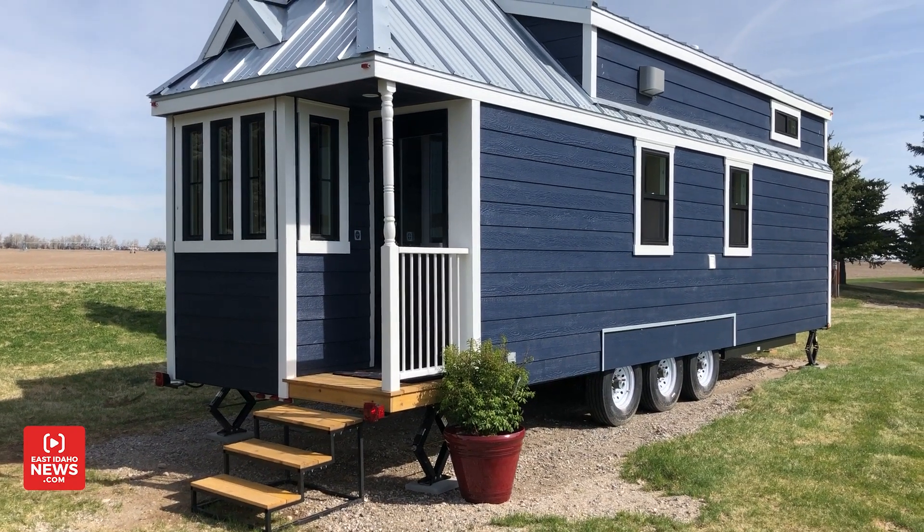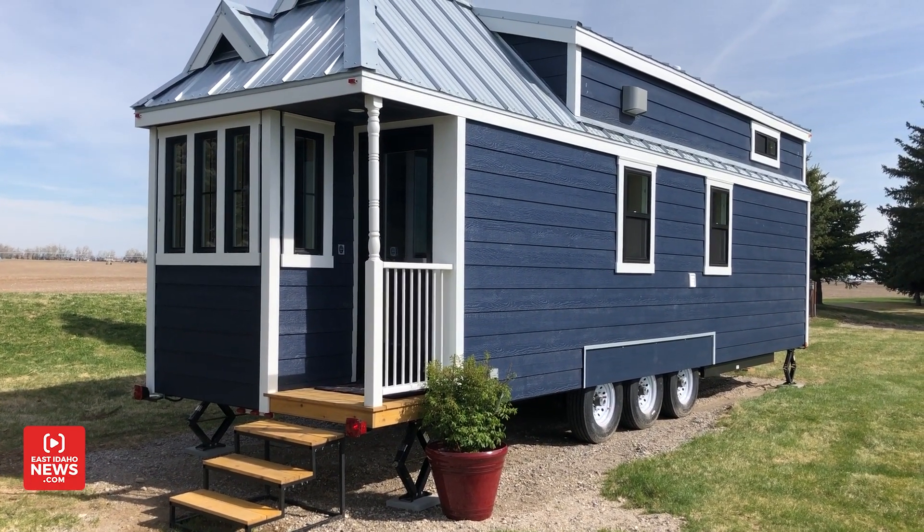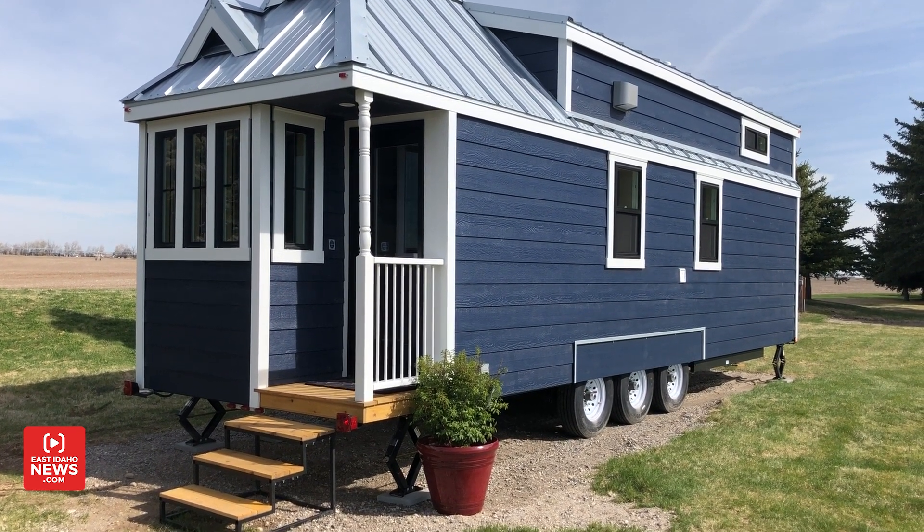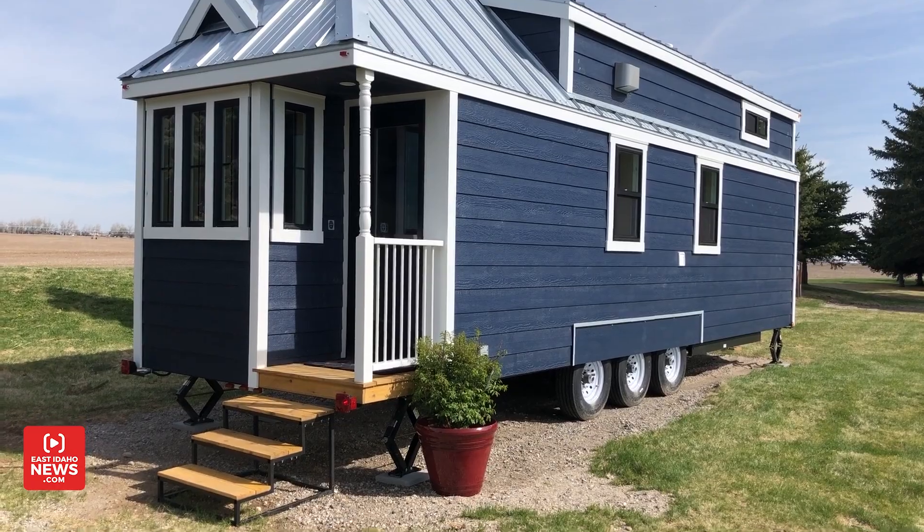I'm in Rigby today, just off the county line road exit. I'm at Snake River Tiny Homes. Tiny homes have become an increasingly popular trend in recent years. This is a new tiny home business dealer that just opened up, and they have some display models for people to see. We're going to take a walk through so you can get a chance to see what they look like.